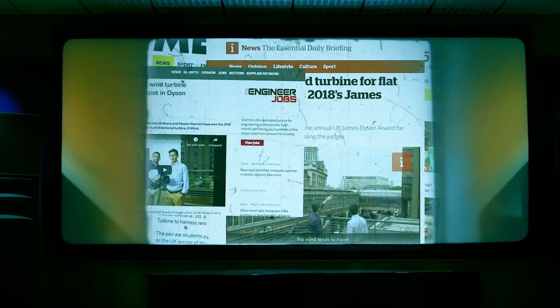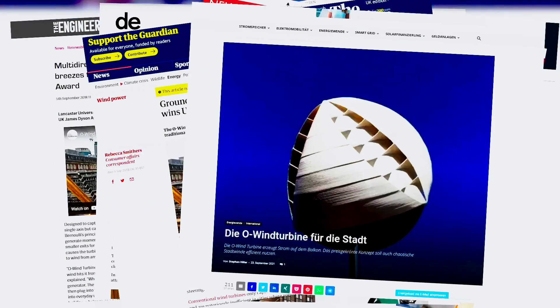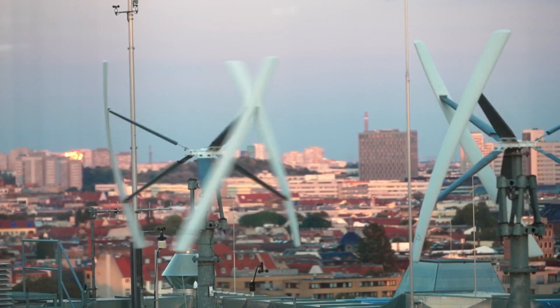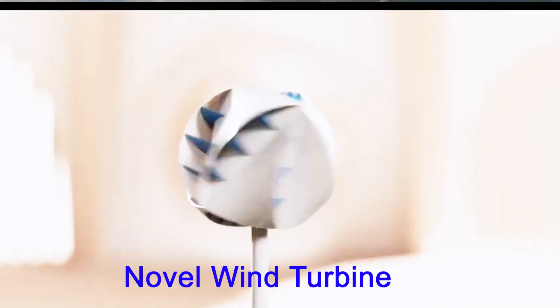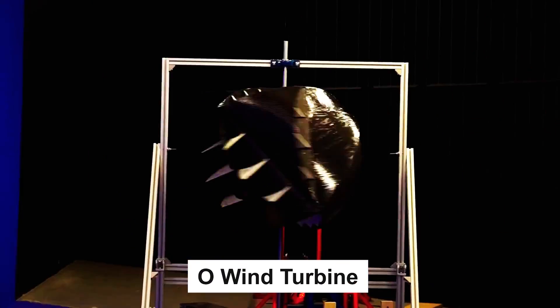A turbine that can capture wind from any direction: the O-Wind Turbine. Many new companies worldwide are introducing small home wind turbines for reducing electricity bills. Here, we introduce a novel wind turbine that could reshape the landscape of renewable energy — the O-Wind Turbine.